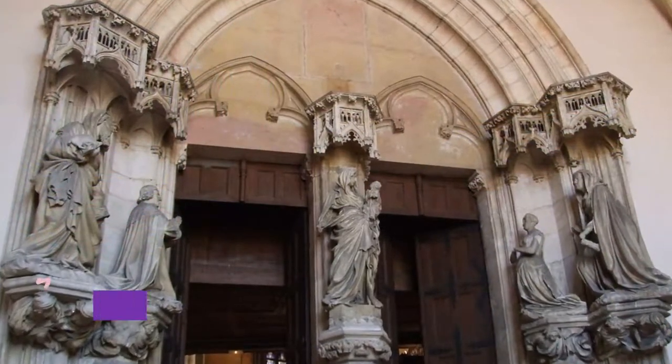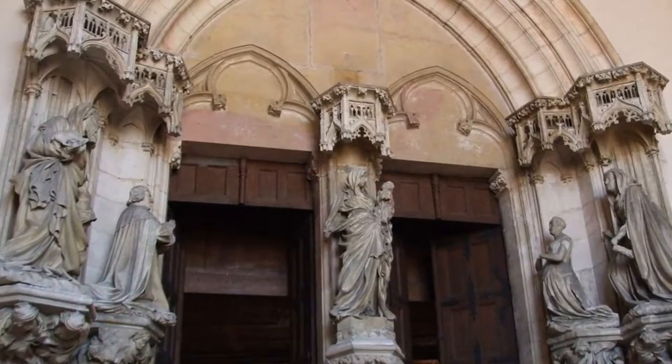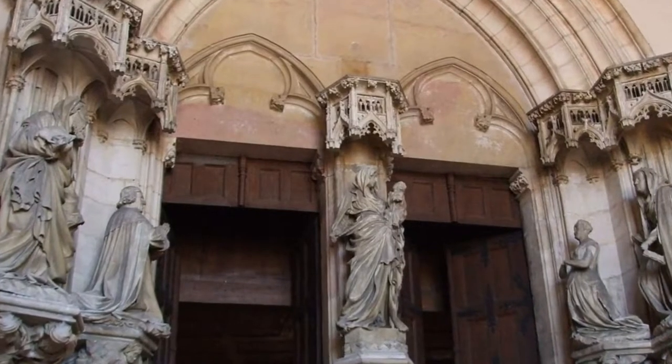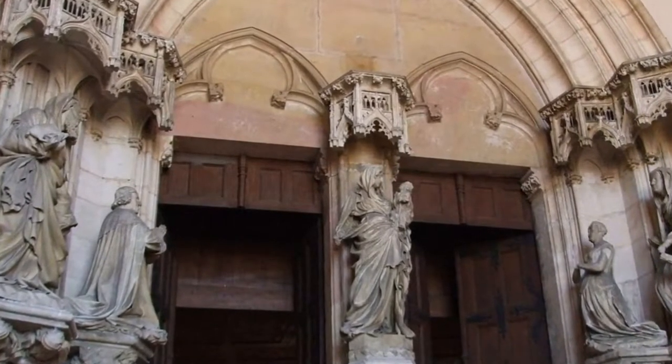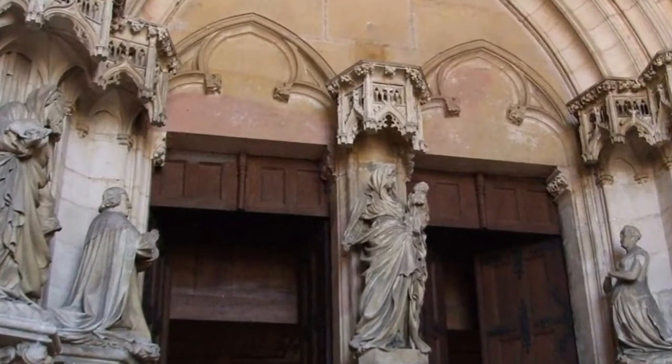Number 5: Chartreuse de Champmont. Outside of Dijon's historic centre, about a 5-minute drive or 30-minute walk, the Chartreuse de Champmont is the former necropolis of the Dukes of Burgundy. However, the monument was converted into a hospital in the 19th century.